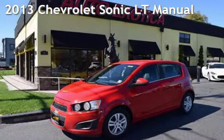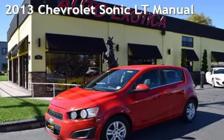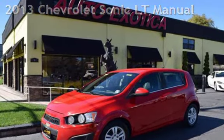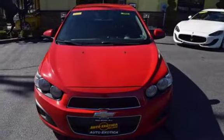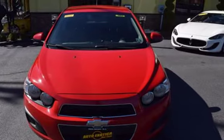This is a pre-owned 2013 Chevrolet Sonic LT. This four-door hatchback has a four-cylinder, 1.4-liter i4 engine, with front-wheel drive, and a six-speed manual transmission.